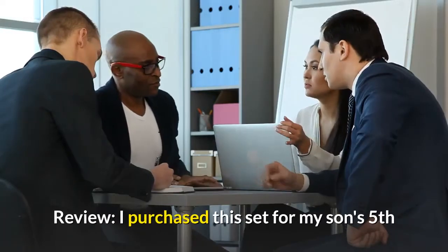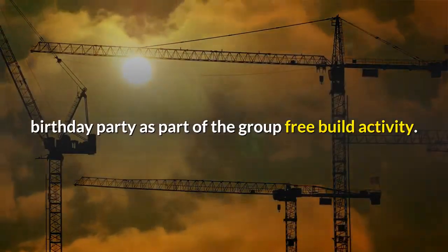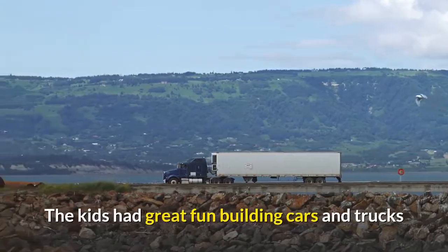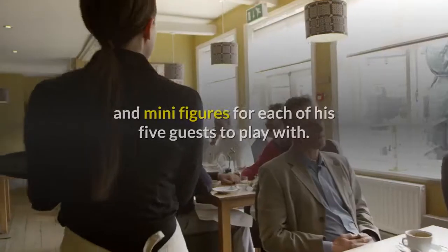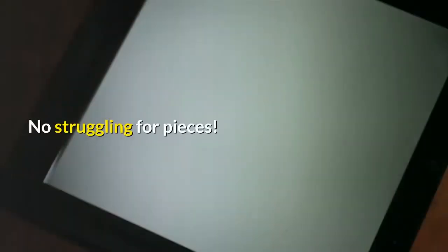I purchased this set for my son's 5th birthday party as part of the group free build activity. The kids had great fun building cars and trucks, and there were plenty of wheels and minifigures for each of his 5 guests to play with. No struggling for pieces.